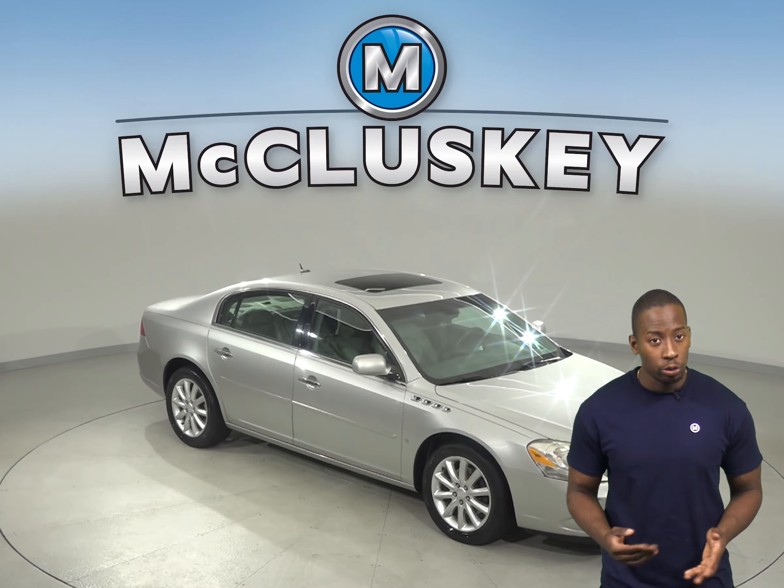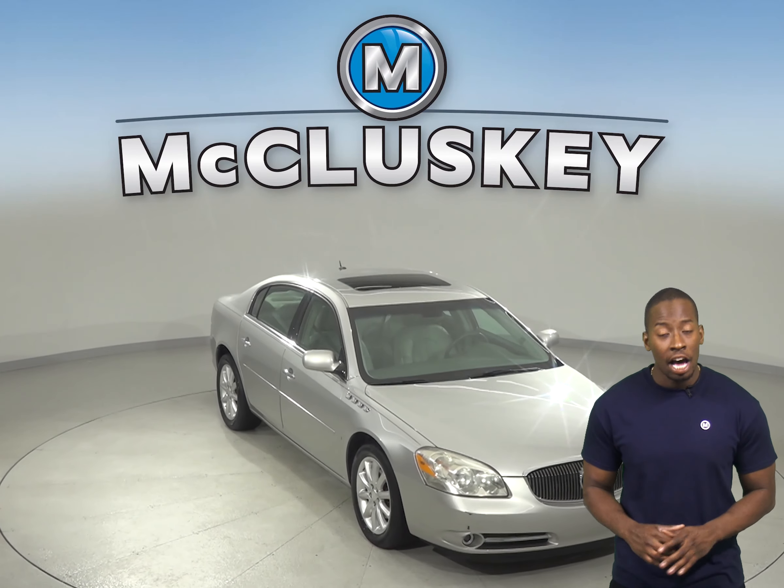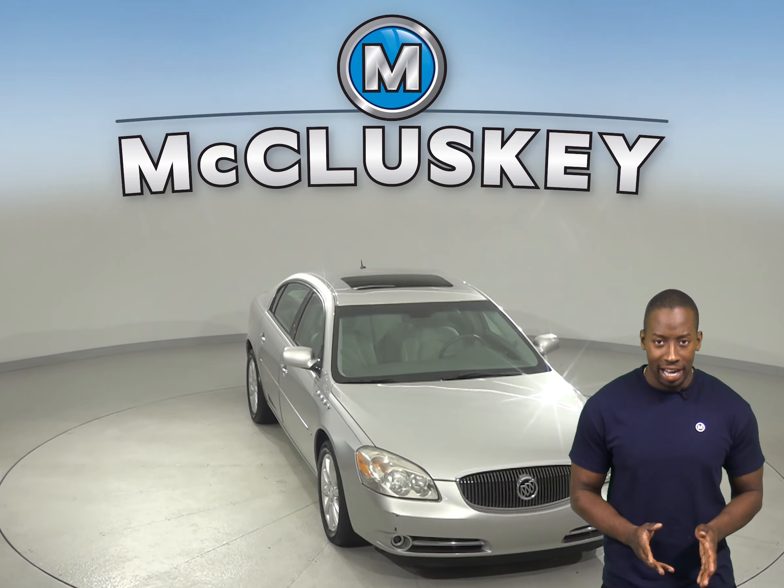If you're looking for an awesome 4 door sedan then check out this 2008 Buick Lucerne. It has about 62,000 miles on the odometer. There are leather seats and the leather seats are capable of being heated. There is also a security system with a panic alarm button.